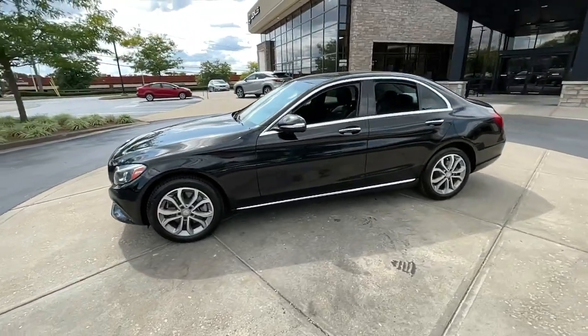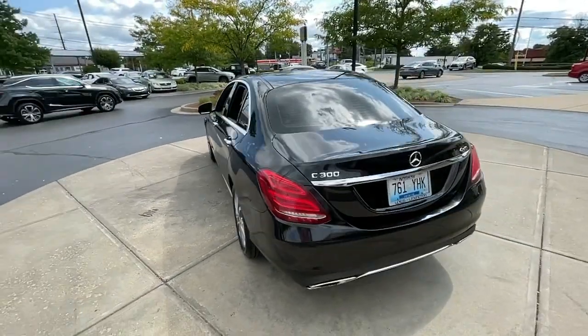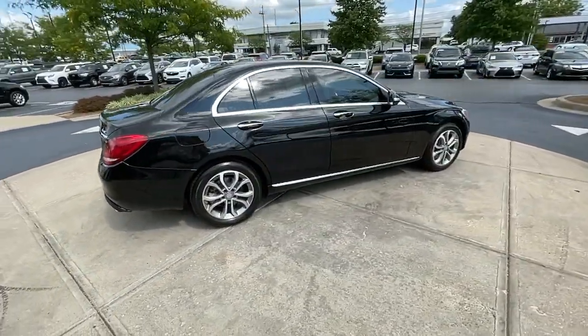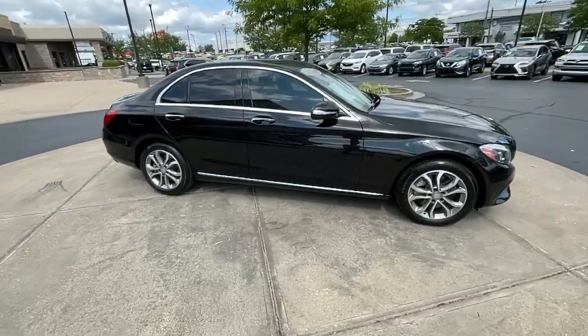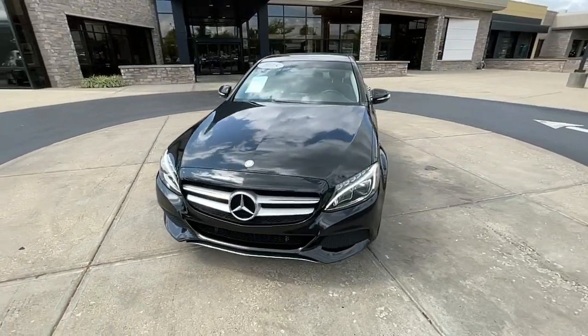Go home happy with the 2015 Mercedes-Benz C-Class. With less than 100,000 miles on the odometer, this vehicle provides excellent value. This boldly stylish C300 sedan prioritizes power, efficiency, and refined luxury.